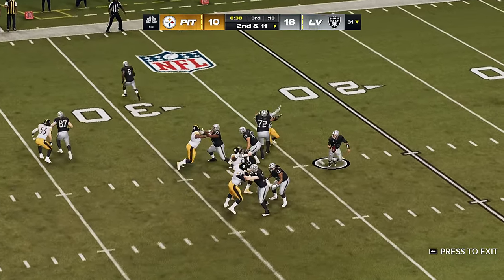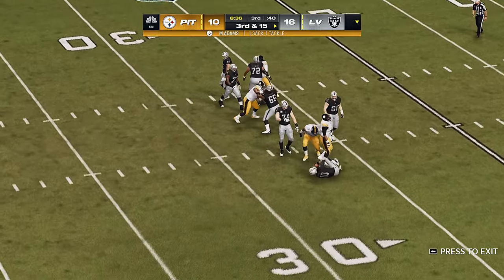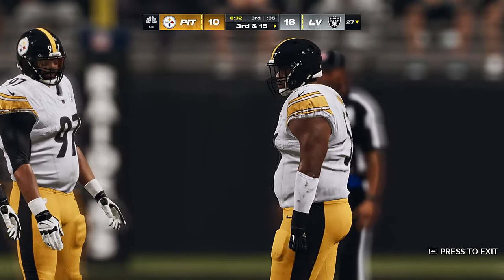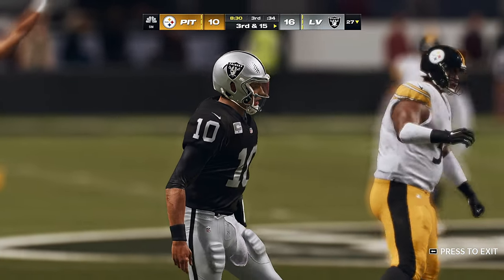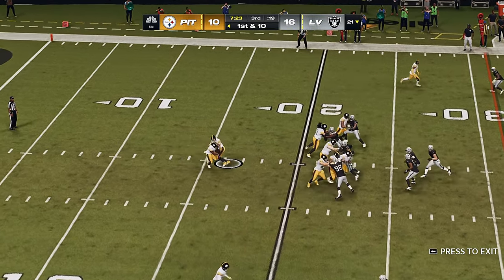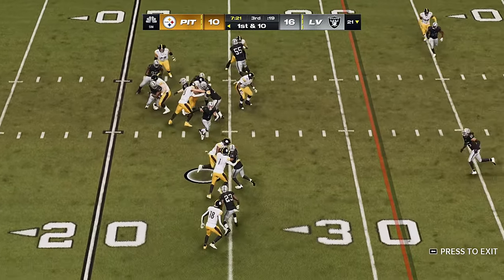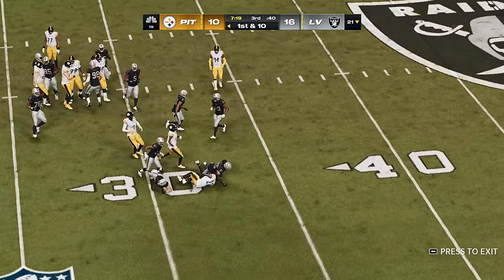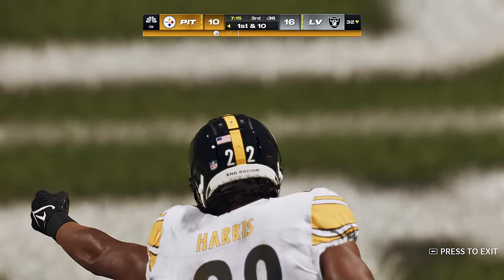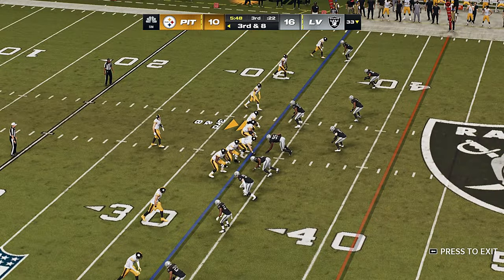Garoppolo now on the bootleg — pressure comes and the Steelers take him down. Montravious Adams able to drop him for a loss of four. Old school coaches don't necessarily mind that — didn't turn it over, didn't create a big play for the other team. Right now what you're looking for is can you gain two yards here on third down.